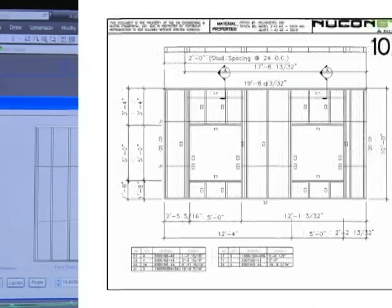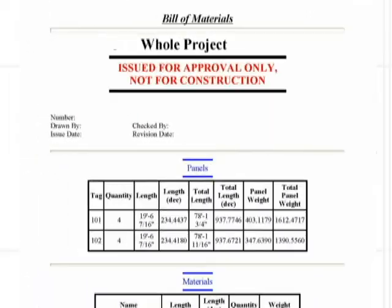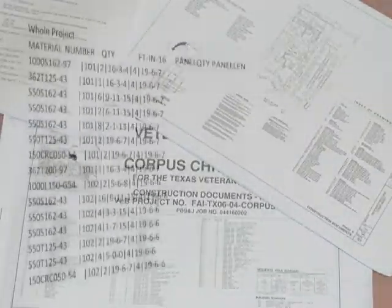They generate labeled and dimensioned fabrication drawings, material cut lists, bills of material, erection drawings and even communication files for roll forming equipment, all at the touch of a button.